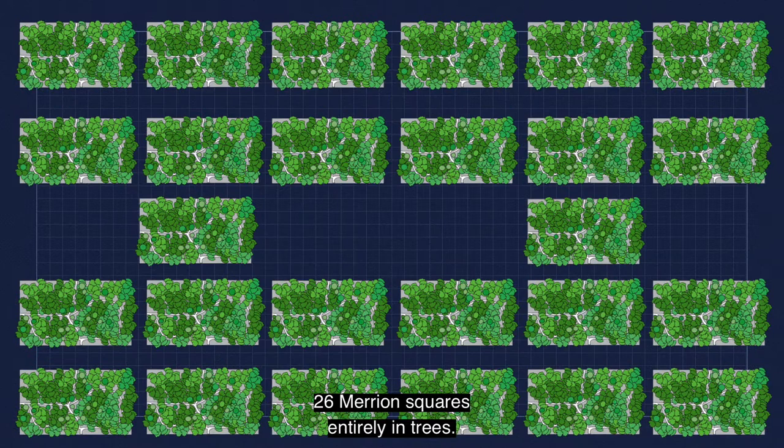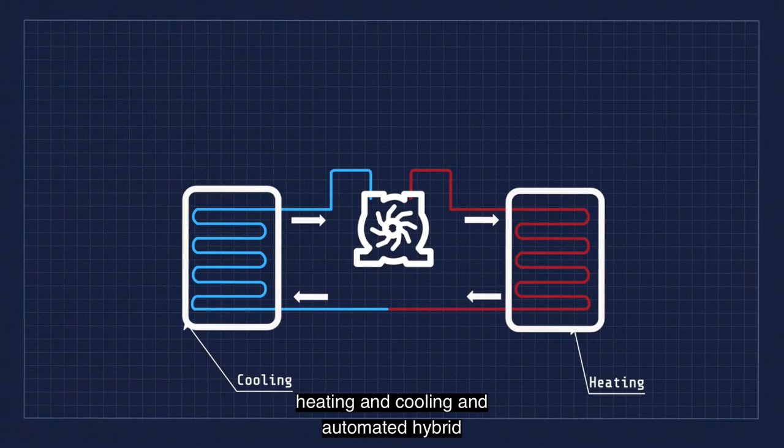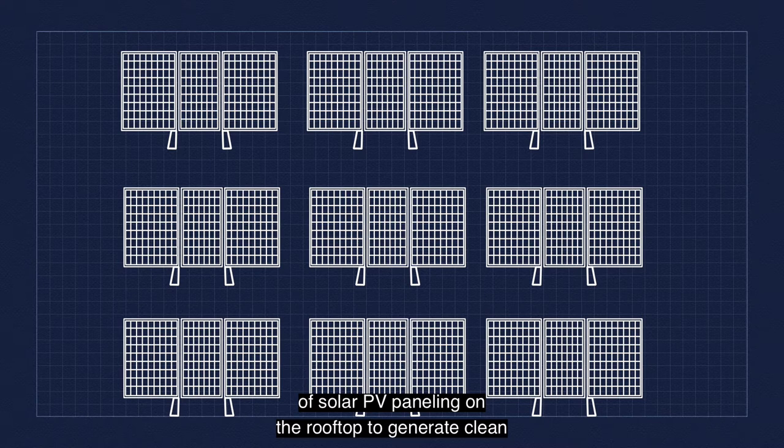There are many features in the building to help achieve this, including the use of ground and air source heat pumps for heating and cooling, and automated hybrid natural mechanical ventilation. Fitzwilliam 27 will also feature 200 metres squared of solar PV panelling on the rooftop to generate clean energy throughout the building.